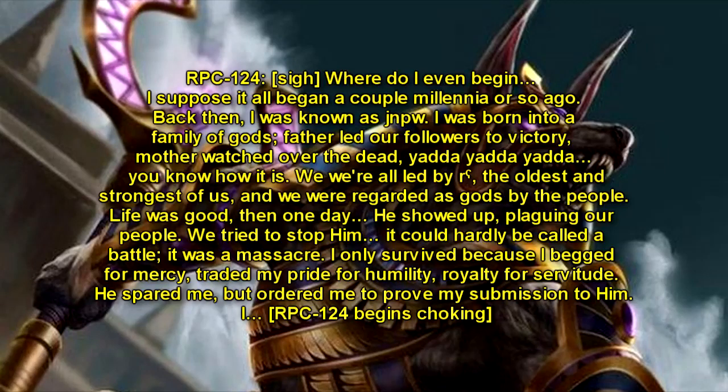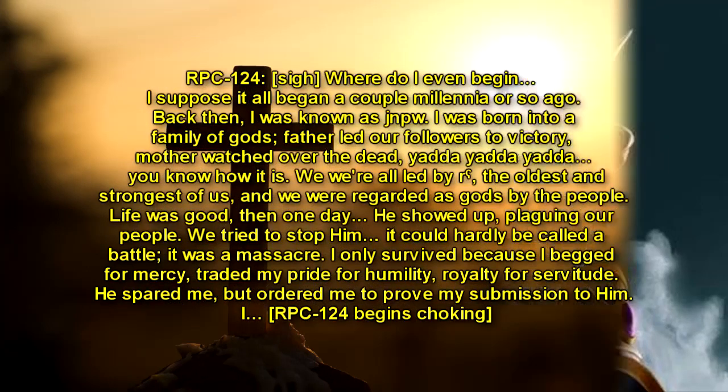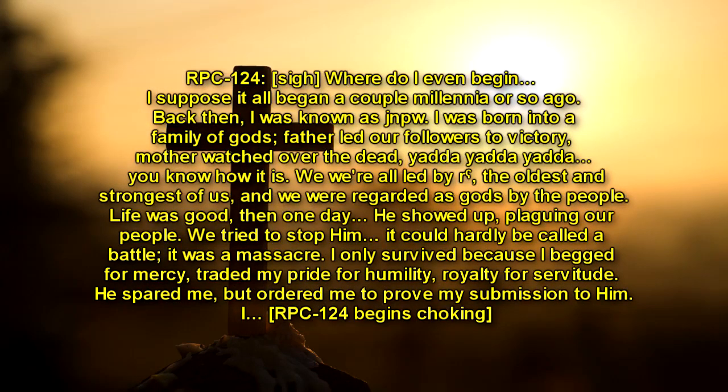RPC-124: Then one day, he showed up, plaguing our people. We tried to stop him. It could hardly be called a battle — it was a massacre. I only survived because I begged for mercy. Traded my pride for humility. Royalty for servitude. He spared me, but ordered me to prove my submission to him.